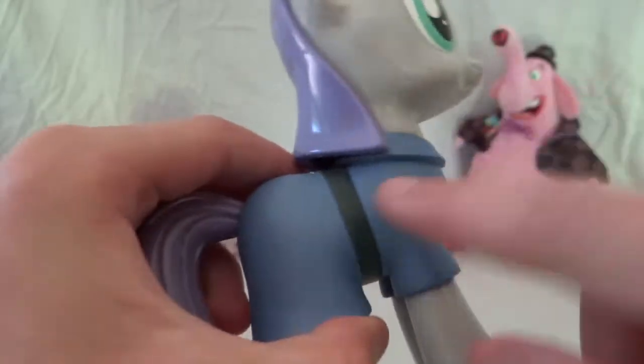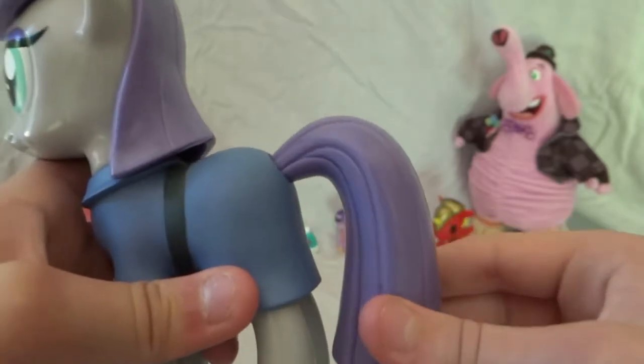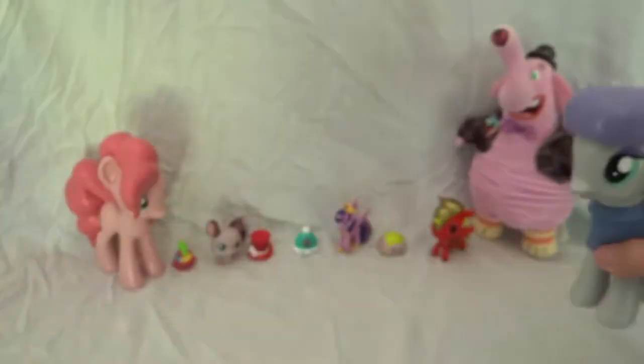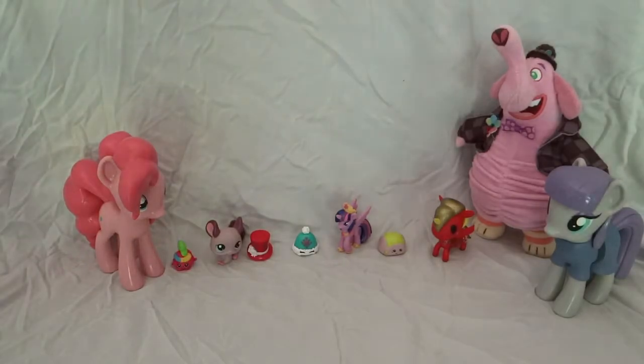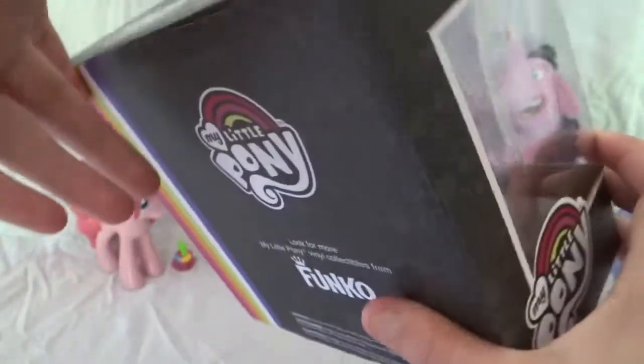but she has this dress on that has a black strap going all the way around, and I think she's really pretty. These are really big figures, and for some reason all the ones I've had so far their tails are kind of wiggly. So how about we open up the surprise one — this is another Funko and it is the